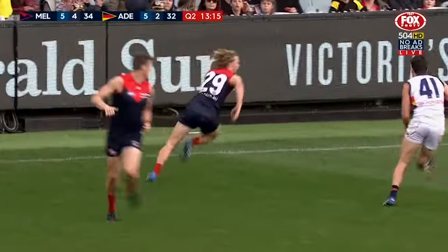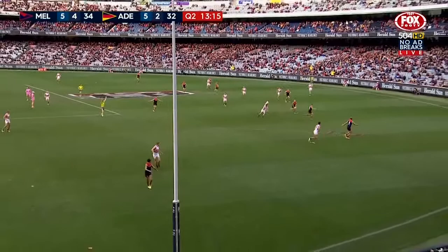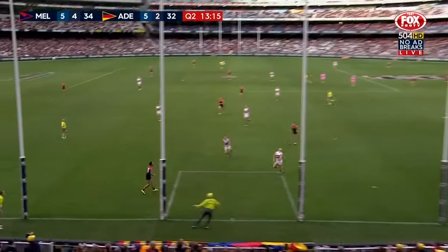This is how you unlock the defence of an opposition — you've got to move hard, you've got to hit targets, and that's the standard that Melbourne have to reach on a regular basis if they're going to knock off a top four side.